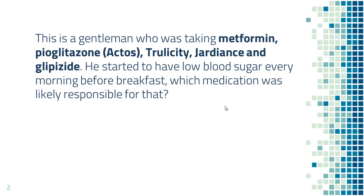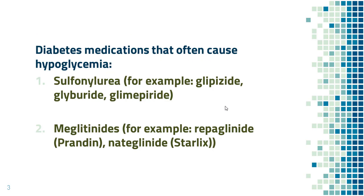Which medication is most likely responsible for the low blood sugar? There are two types of diabetes medication that frequently cause low blood sugar.